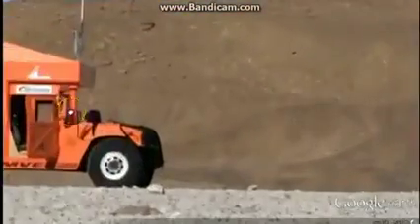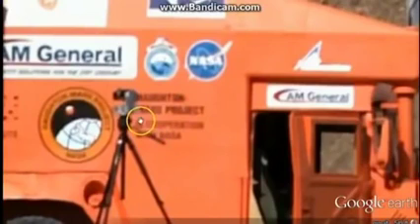Oh, I got another truck. Oh yeah, it says NASA. What's that say? Mars Project.